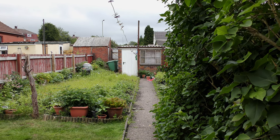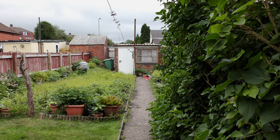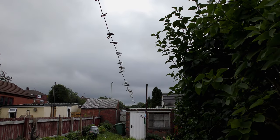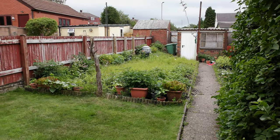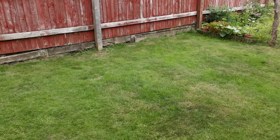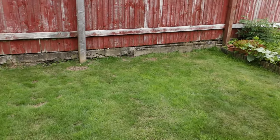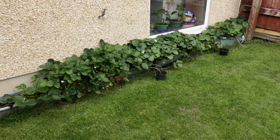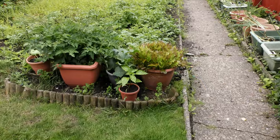Hello, it's the July garden update, Sunday the 11th of July 2021, just before 10 o'clock in the morning, overcast but warm. Things are growing — mainly the weeds. The lawn has been mowed, I might need to do some quick running repairs. There's a pea from next door, strawberries are out, and I'm planting runners for next door.